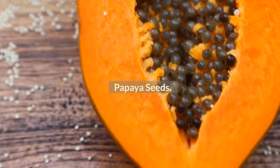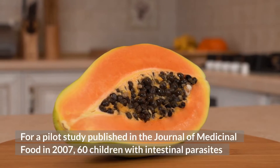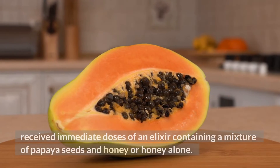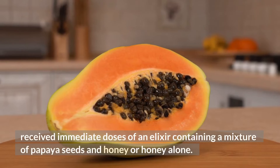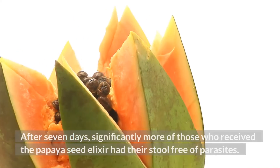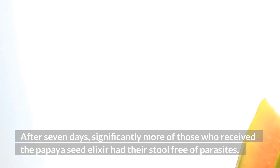For a pilot study published in the Journal of Medicinal Food in 2007, 60 children with intestinal parasites received doses of an elixir containing a mixture of papaya seeds and honey, or honey alone. After seven days, significantly more of those who received the papaya seed elixir had their stool free of parasites.